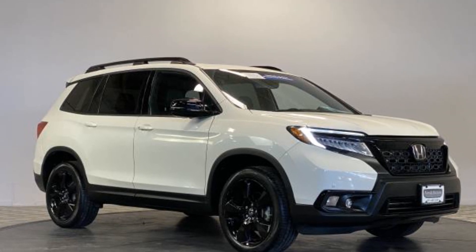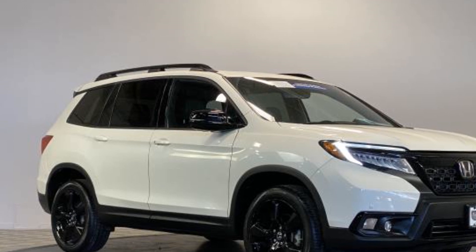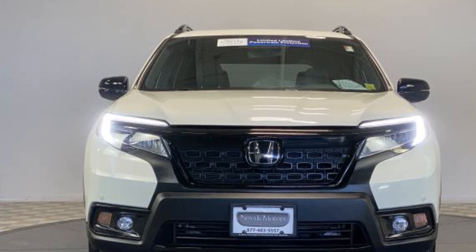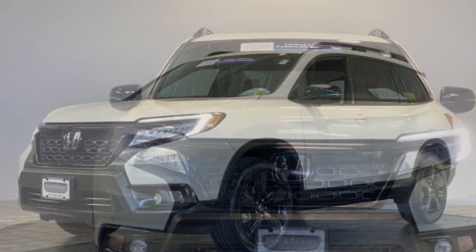2019 Honda Passport. With less than 19,000 miles on the odometer, this SUV offers space as well as power and performance. It strikes the perfect balance of fun and function while offering leather seats,